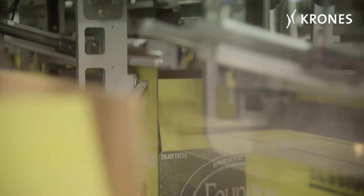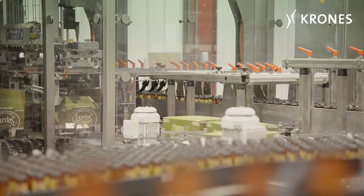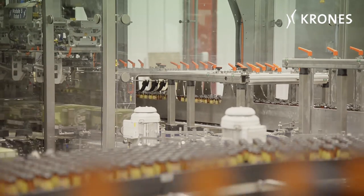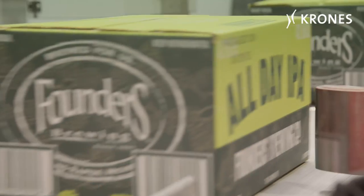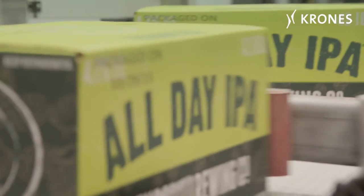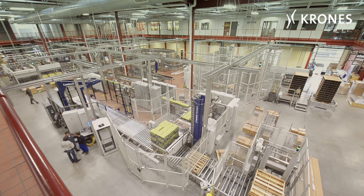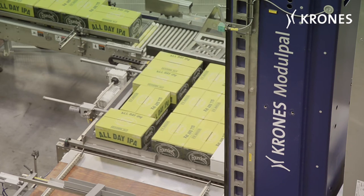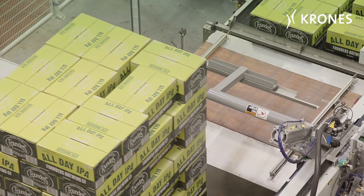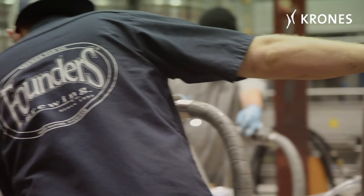All the end-of-line packaging takes place in the Varia-Line, from erecting the cartons, through packing the bottles, to sealing and coating the cartons. The line ends with the Modulfill PAL palletiser and a wrapper that wraps the pallets. With its "brewed for us" motto, Founders has definitely brewed its way into the hearts of beer lovers.